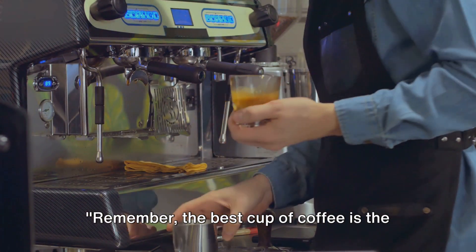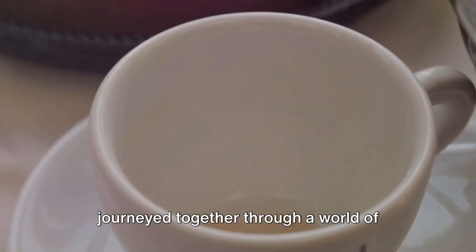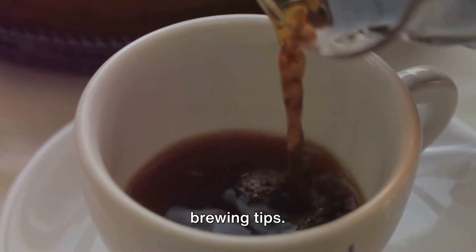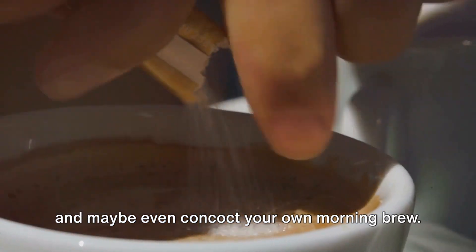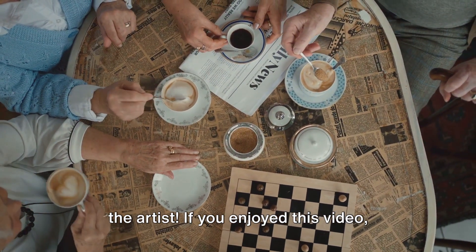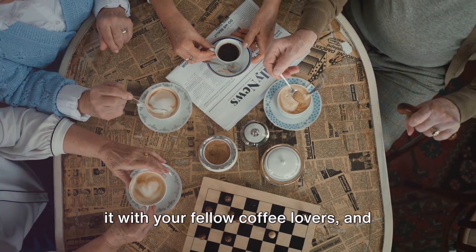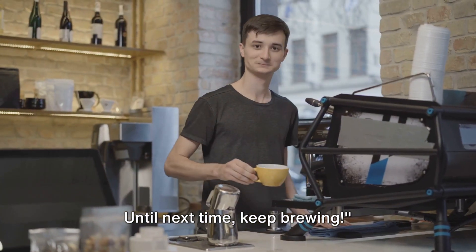Remember, the best cup of coffee is the one that tastes best to you. We've journeyed together through a world of flavors and delved into some handy DIY brewing tips. We encourage you to try these recipes, and maybe even concoct your own morning brew. Remember, coffee is an art, and you're the artist. If you enjoyed this video, don't forget to hit the like button, share it with your fellow coffee lovers, and subscribe to our channel for more exciting content. Until next time, keep brewing!